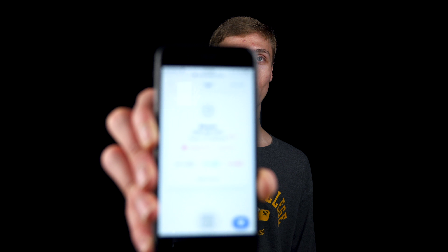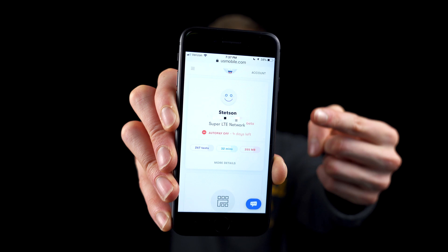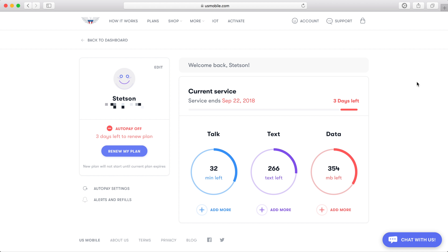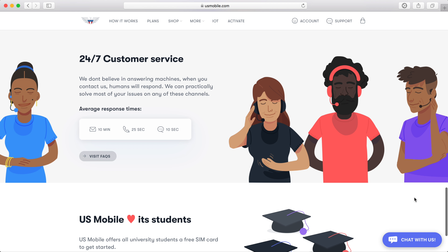I've been using US Mobile as my personal provider for the past few months, and I have to say I'm very impressed with the service and everything US Mobile has to offer. They offer a beautiful website with great account management, affordable rates, and very responsive customer support.